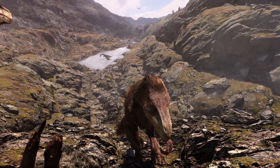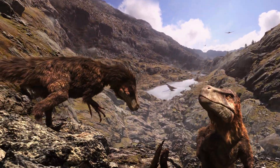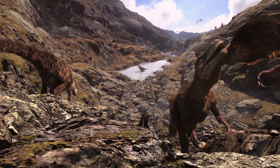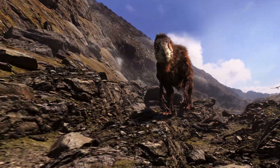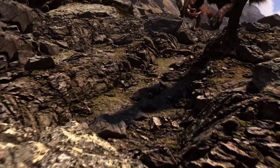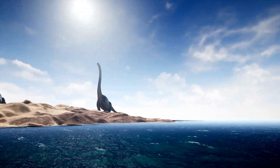So there you have it, kids — our top 5 extinct species. Each one tells us a story about the Earth's incredible history, reminding us of the importance of preserving biodiversity. Let's learn from the past to protect our future.